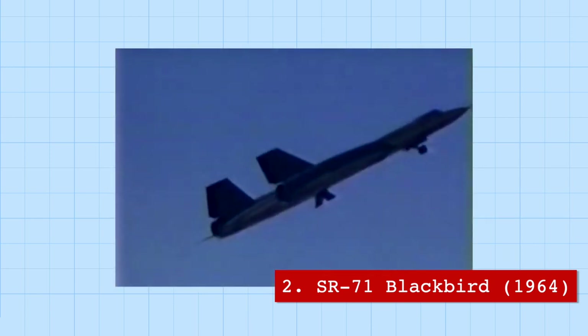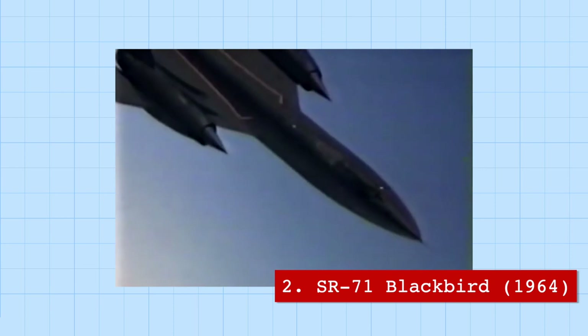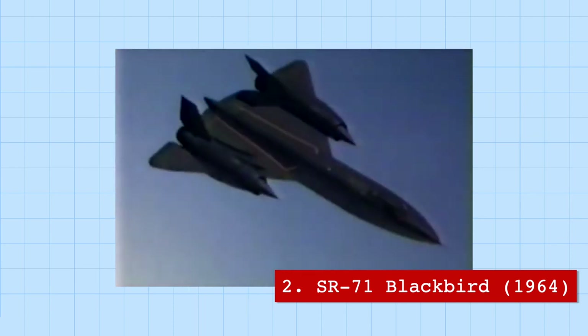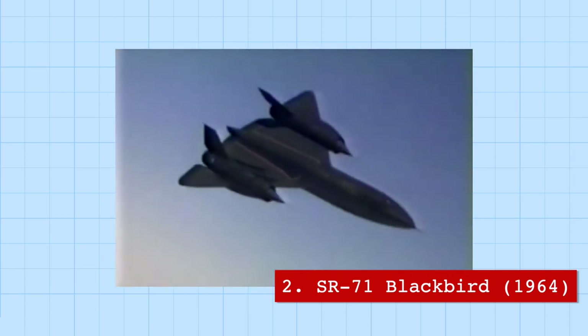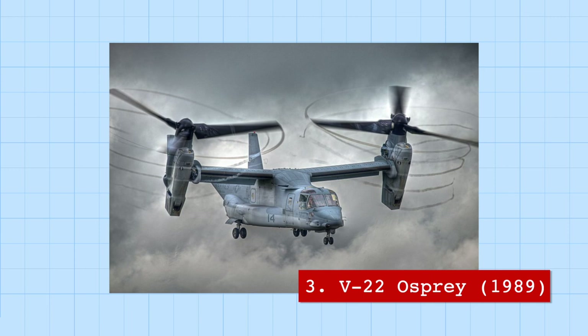The SR-71 Blackbird is a fan-favorite reconnaissance or spy aircraft used to gather Soviet intelligence during the Cold War. To this day, the Blackbird still holds one of the top speed and altitude records, with a cruising speed of over Mach 3.3. Blackbird pilots have said that they would simply outfly missiles by speeding up and changing direction. The Blackbird flies 6 times faster than the V-22 Osprey.